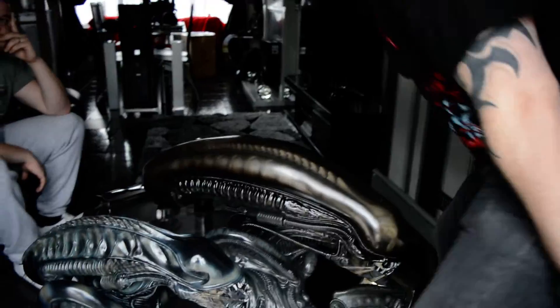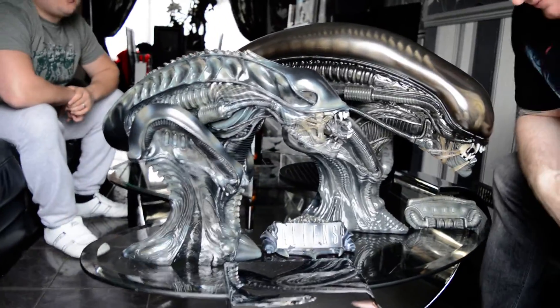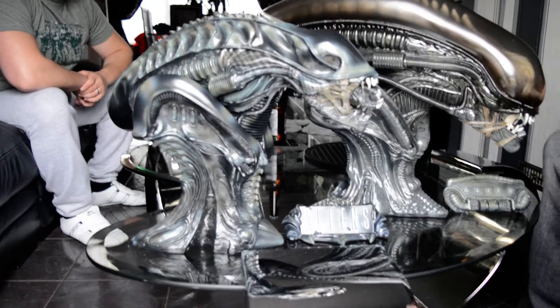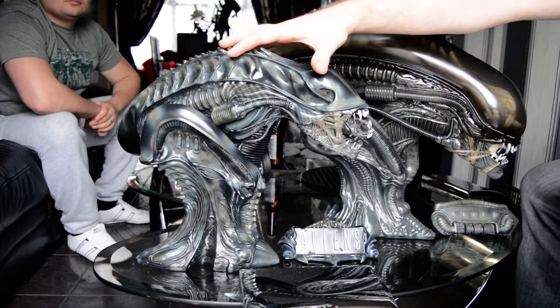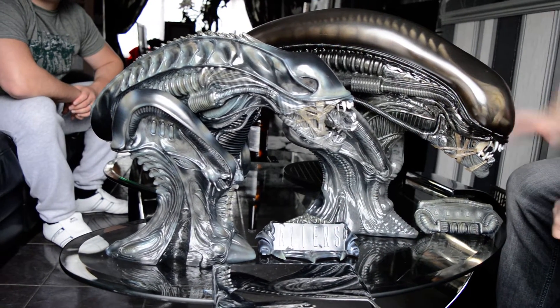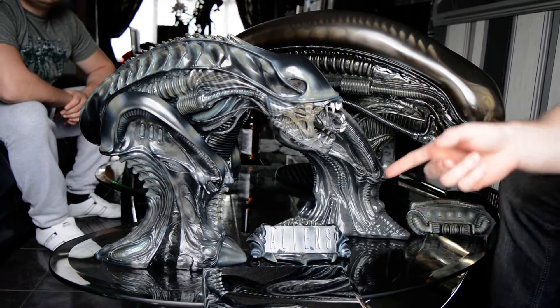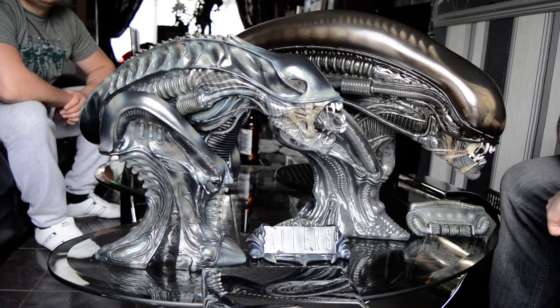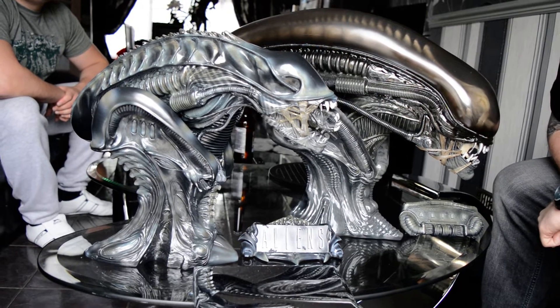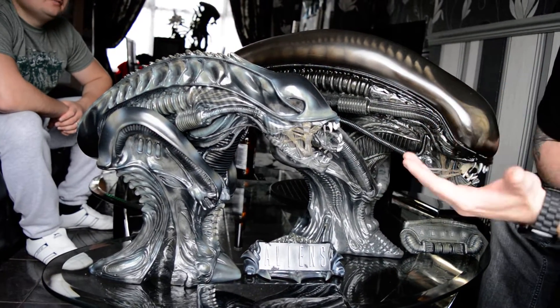So yeah, you've got both pieces there. We've got obviously the Alien Warrior exclusive with the name plate from Sideshow Collectibles, and the Big Chap exclusive. These are the two exclusives. You get the Aliens one - it's actually quite nice too. They are both nice. Anyway, you can see the massive difference in sizes before you even start.